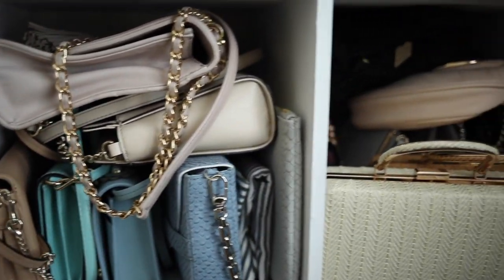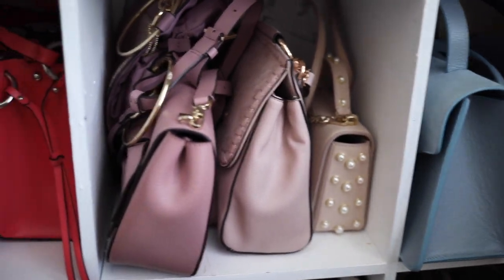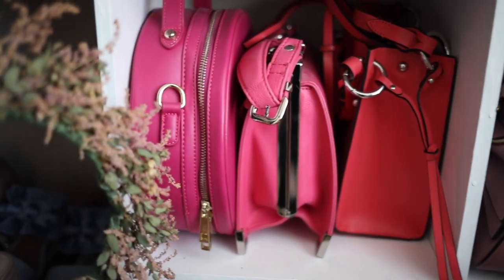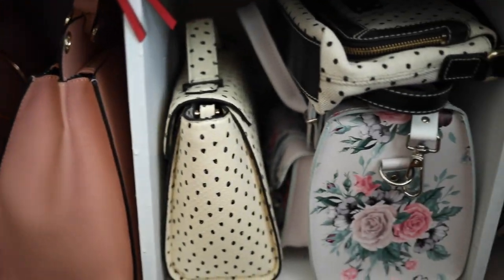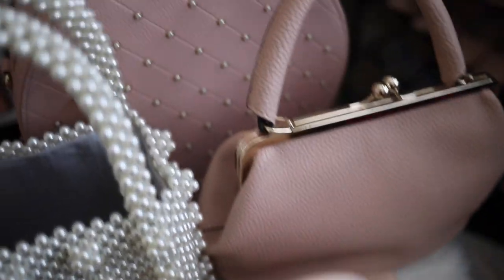I hope you enjoyed getting a peek into my girly handbag collection. As you can see, I love to have a variety when I style my outfits. Tell me about your favorite handbag in a comment below, and don't forget to like, share, and subscribe so you don't miss out on any future videos. Thanks so much for joining me — bye!